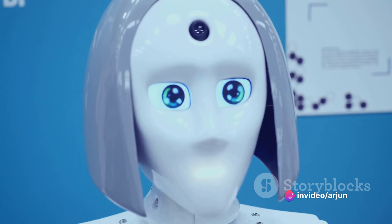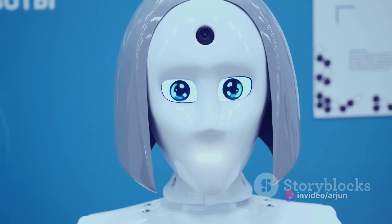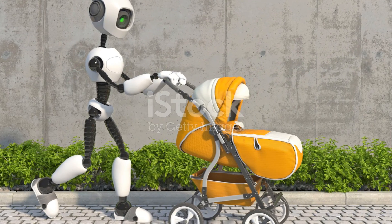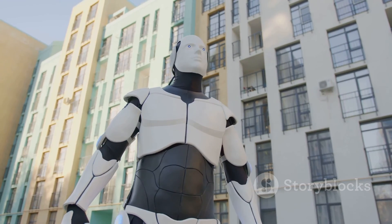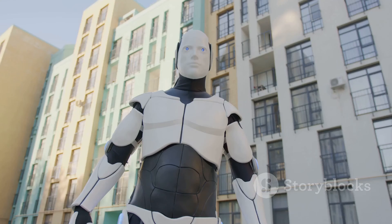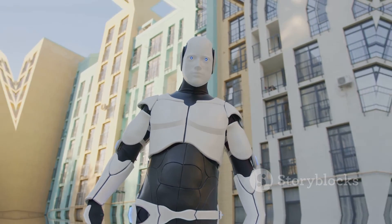However, we must also be mindful of potential pitfalls, such as job displacement and ethical concerns. As we move forward, humanoid robots will continue to evolve, and who knows how far they will integrate into our daily lives. It's an exciting future to envision, isn't it?